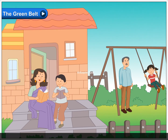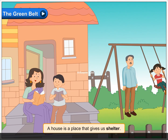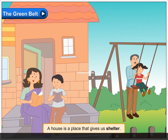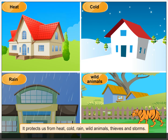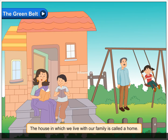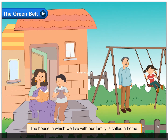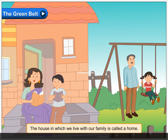The Green Belt. A house is a place that gives us shelter. It protects us from heat, cold, rain, wild animals, thieves and storms. The house in which we live with our family is called a home.